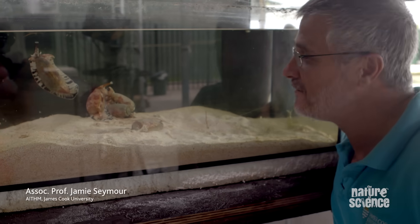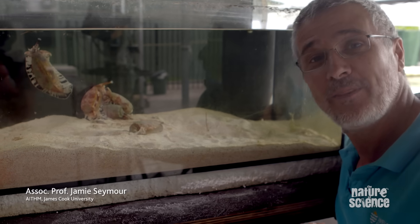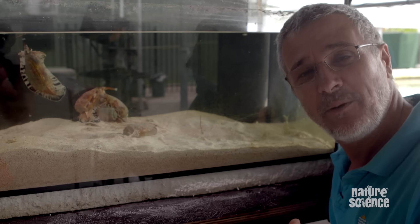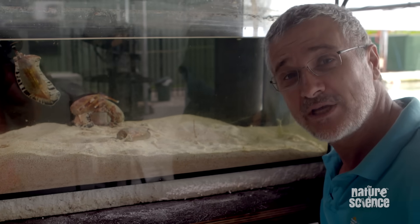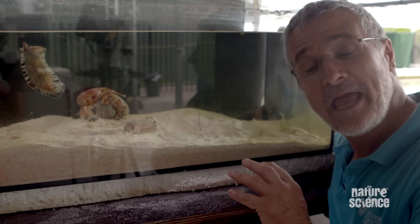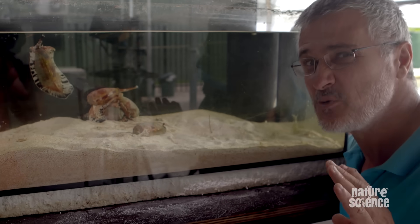Meet the Cone Snail, the world's most venomous snail, found right throughout the coral reef regions of the world. And let's be honest, they're a slow-moving snail and they don't look like they're all that venomous, but looks can be deceiving. There's a saying that we use around here: if it's a cone, leave it alone. And that's something you should really listen to.